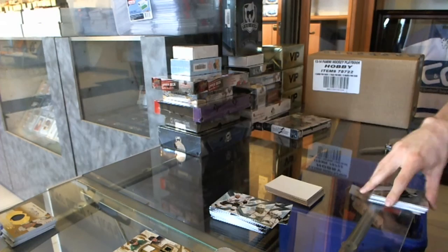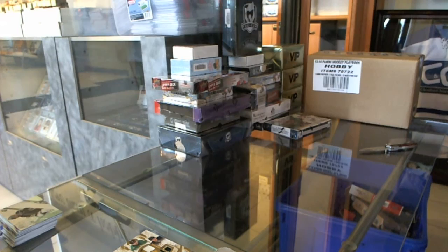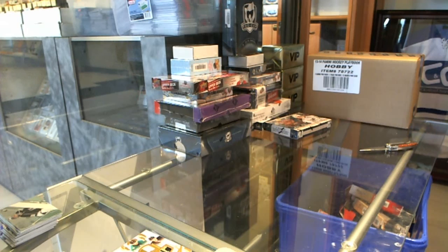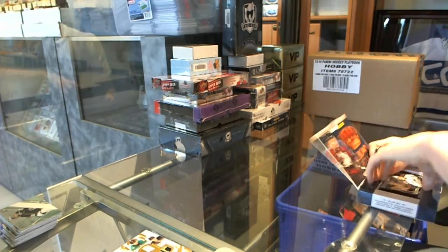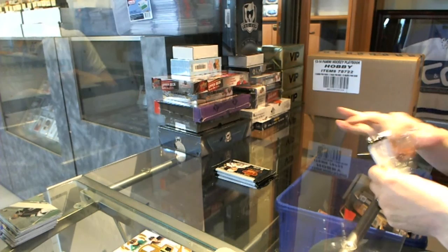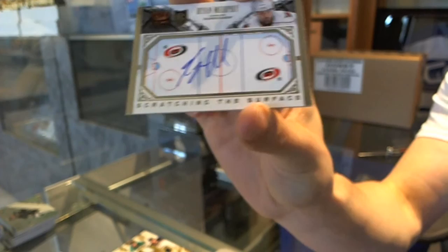Very nice. Now on to the Crown Royal. We've got a Scratching the Surface Signatures for the Carolina Hurricanes — Ryan Murphy. Ryan Murphy scratching the Surface Signature for the Hurricanes.